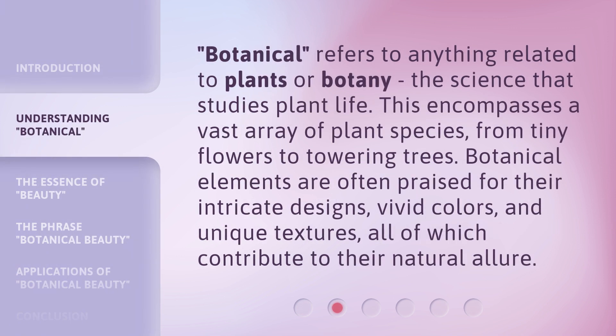Botanical refers to anything related to plants or botany, the science that studies plant life. This encompasses a vast array of plant species, from tiny flowers to towering trees. Botanical elements are often praised for their intricate designs, vivid colors, and unique textures, all of which contribute to their natural allure.